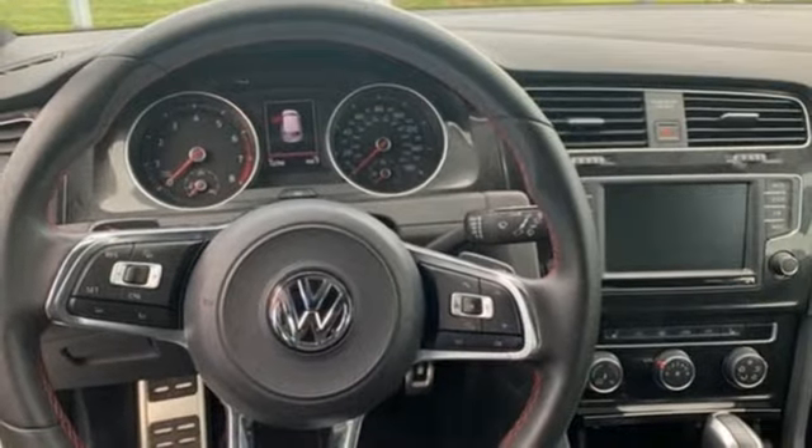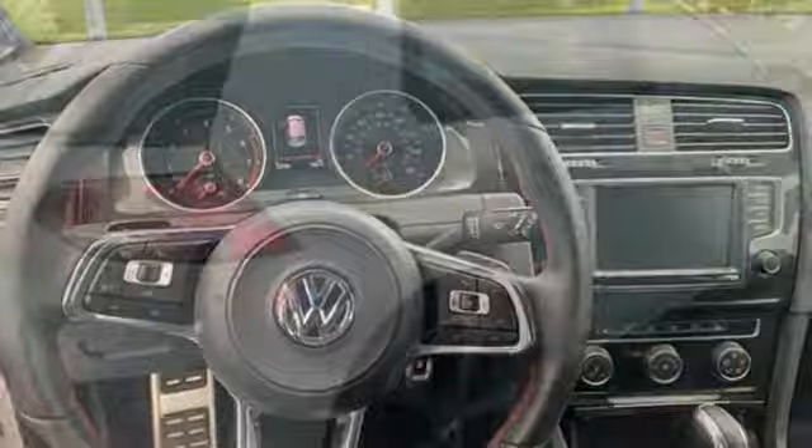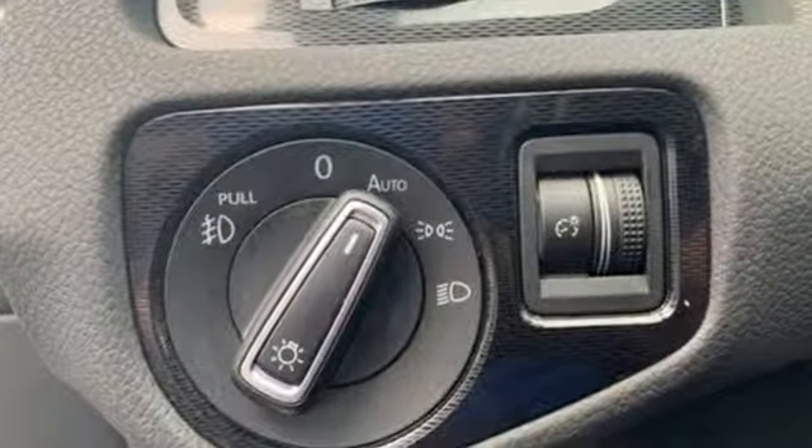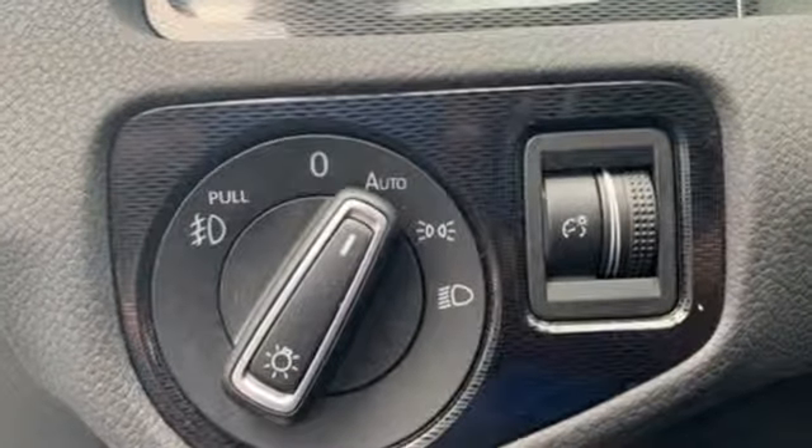Kessie key. Front heated leather sport seats. External memory control. Leather steering wheel. VW Carnet App Connect. And power heated mirrors.